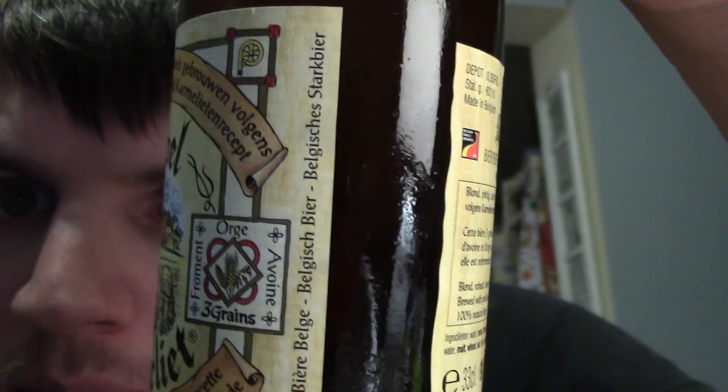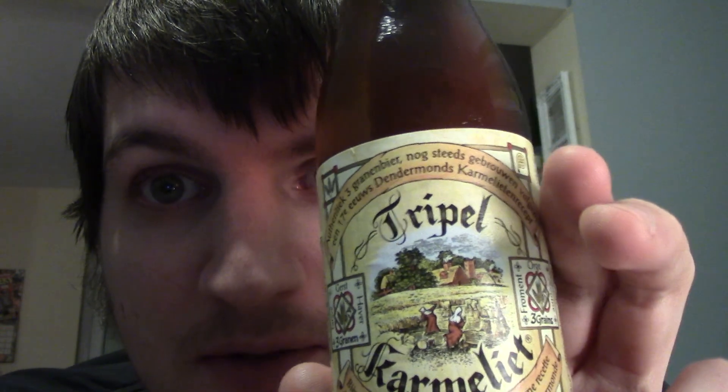It says Belgian style Triple. I can't really find much information on it as to where it originates from or where it's made. Anyway, this was the fruits of my recent adventures in Waitrose, as recommended by Anthony Taylor — he said go and have a look in there, so I did.